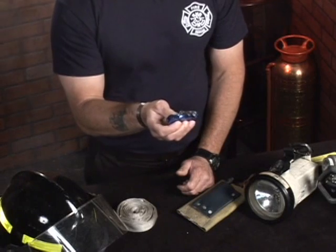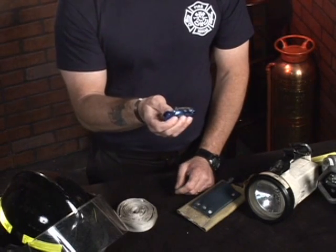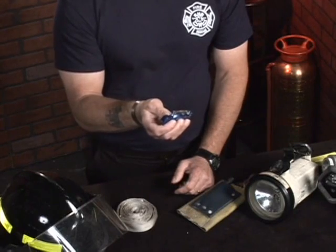Another one of those convenient and handy tools that a firefighter can carry is a good working sharp knife. There are many different types of knives on the market, and many firefighters like carrying some type of folding knife.